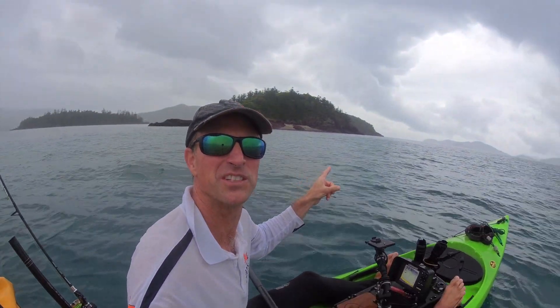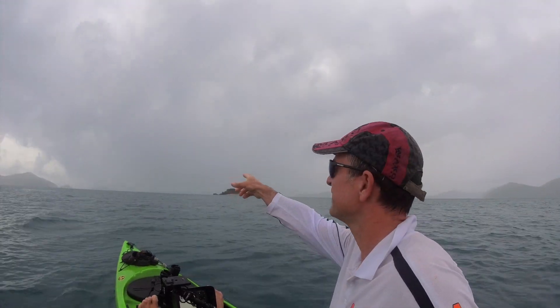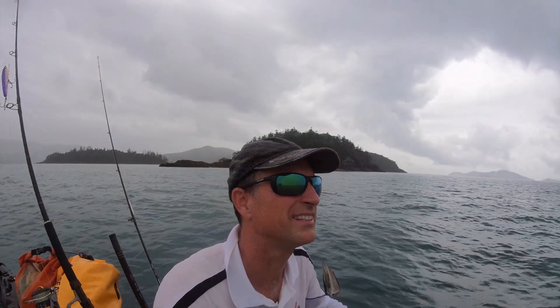We're not far from the island now. There's the last island we've just come from and we're going that way. Very rainy - very rainified. Have a look behind me, that way is rainy, that way is rainy, it's just all rain everywhere. Let's set up camp.